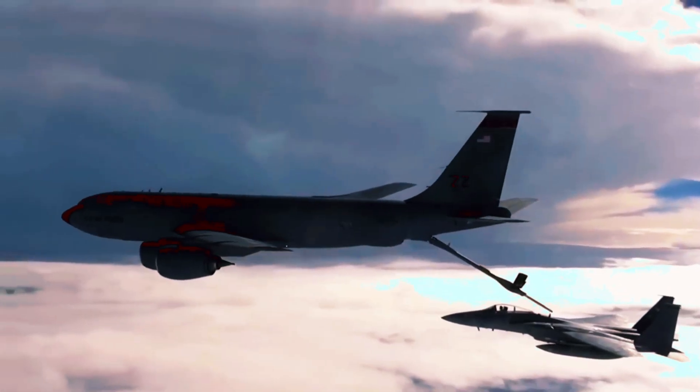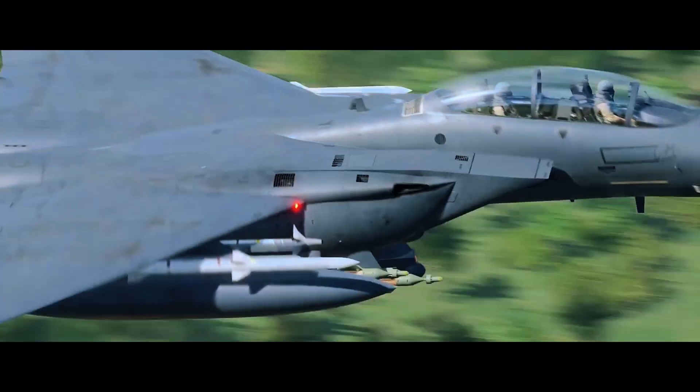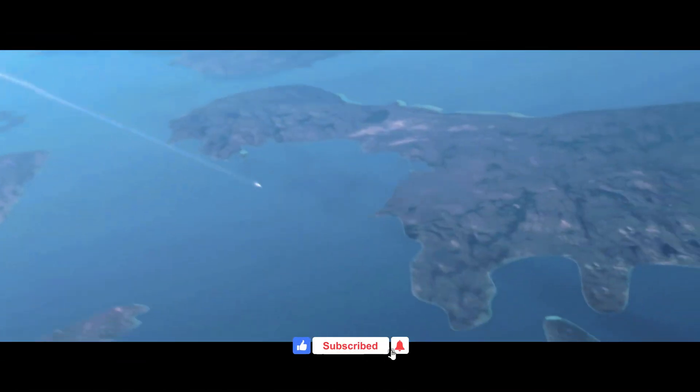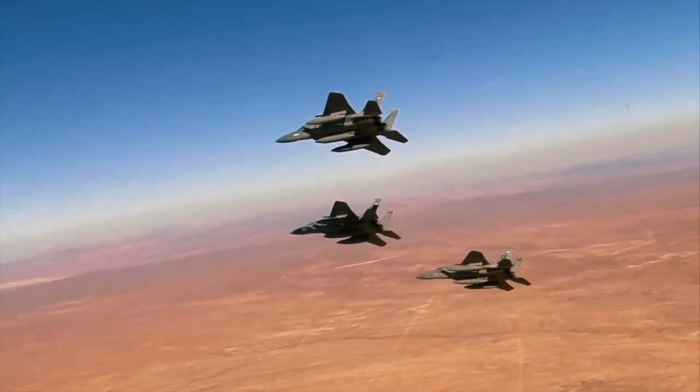From Operation Desert Storm to modern conflicts, the F-15E has proven its mettle time and again. In one notable mission, pilots executed precision strikes against heavily fortified positions in Iraq, showcasing its unparalleled accuracy and firepower.